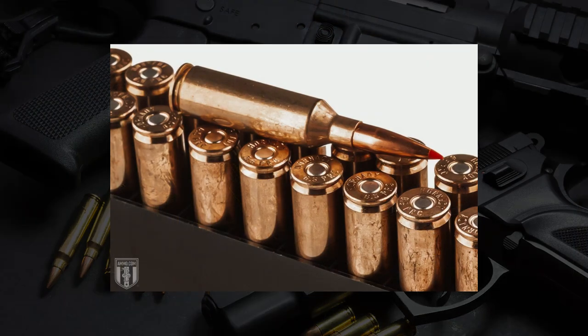Nosler decided they wanted to make their own cartridge line. They started with the 28 Nosler, if I'm not mistaken, and the 26 came afterwards. They used a 300 Remington Ultra Magnum case as the parent for this and necked it down to take a 6.5 millimeter bullet. The 6.5 PRC is still a big round — they used a 300 Ruger Compact Magnum to make that one.